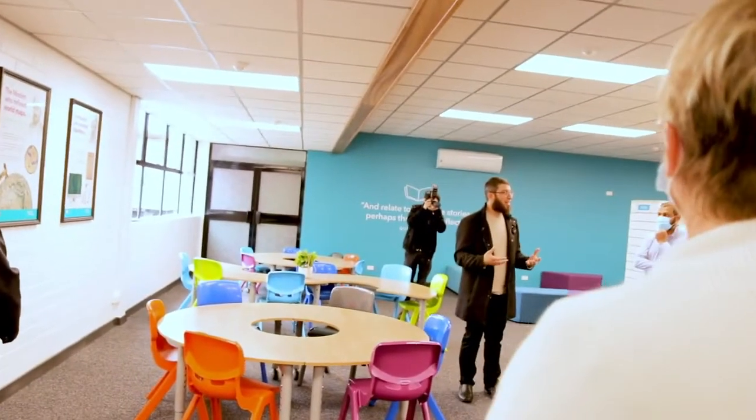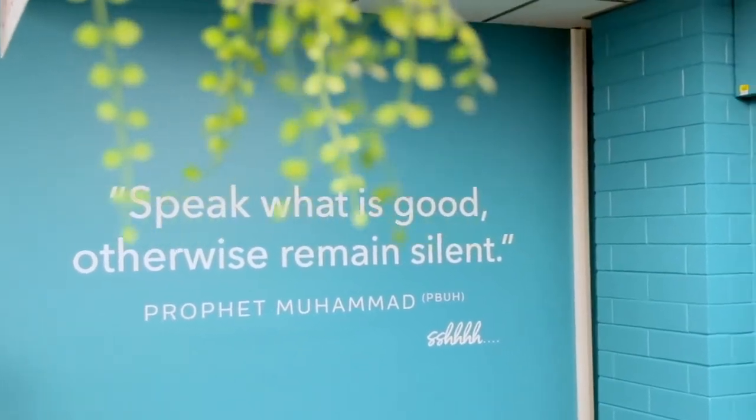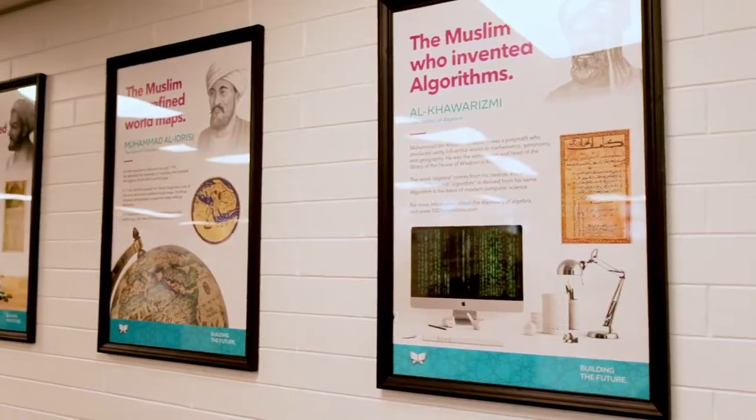As we all know, the library is always a quiet place. And I think it was quite convenient that we put the hadith of the Prophet, peace be upon him, that says: 'Speak what is good, otherwise remain silent.' I found this is a little bit less intimidating than the librarian telling everyone to be quiet all the time.